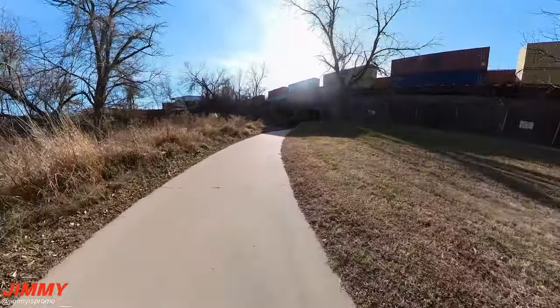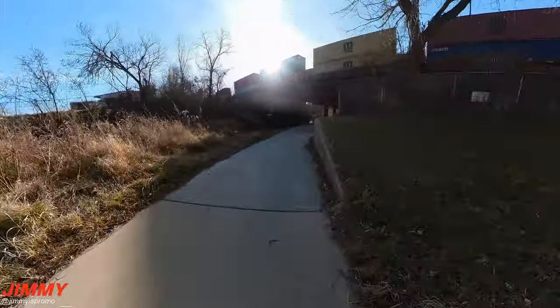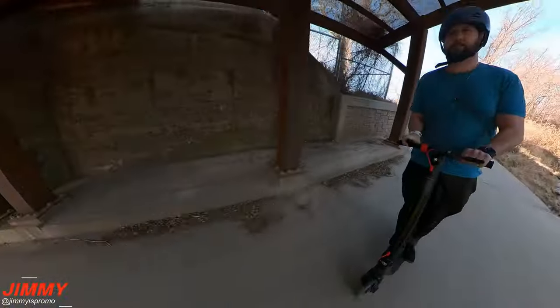Out of all the scooters I've ridden, owned, and reviewed, this one is my favorite in terms of the speed, the range, and comfort.